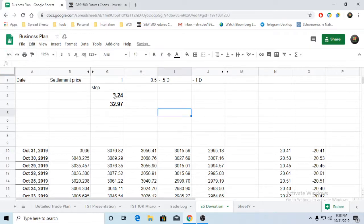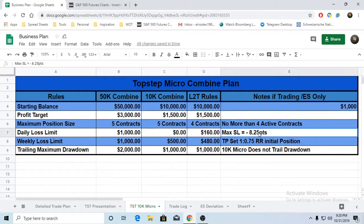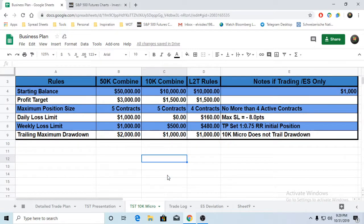Knowing that the max stop loss is 8 points - I use 8.25, but working with round numbers, 8 points. We're using points instead of ticks; ticks are too small to explain here. It's $5 per point, and I have 8 points.